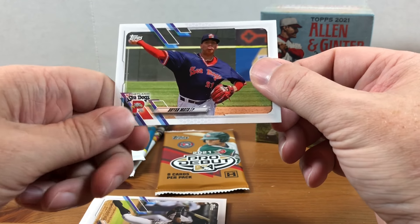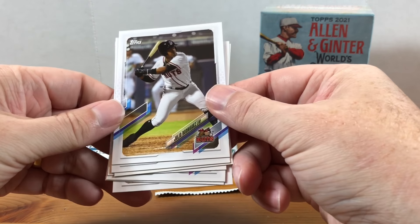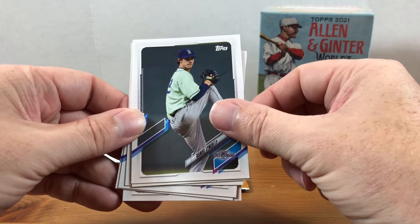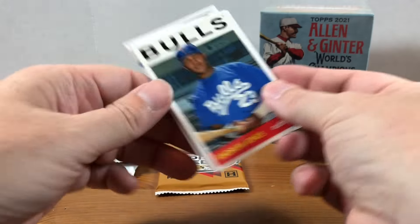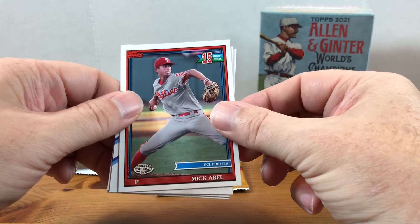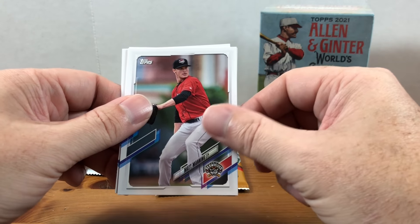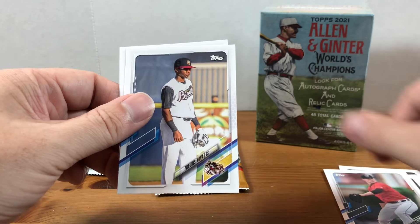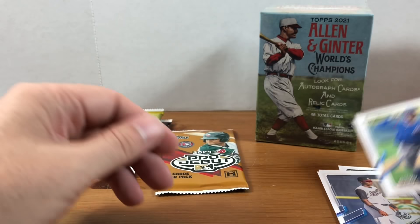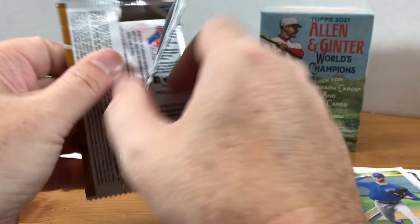This Brian Mata corner got dinged pretty good there, so set that off to the side. We got Julio Rodriguez, Daniel Lynch, a nice insert of Andrew Jones, McAble — number 15 draft pick — Matt Manning, Fridus Nova, and Cole Franklin. No big names stood out to me in that pack.